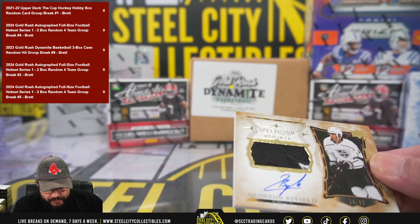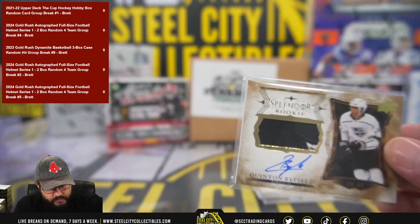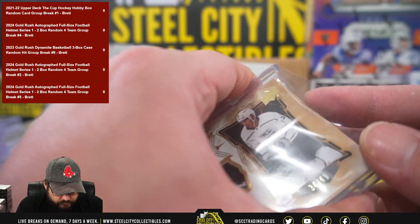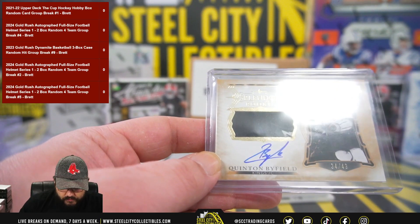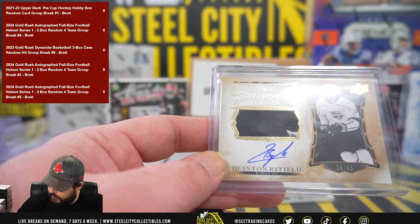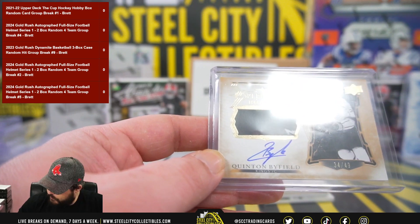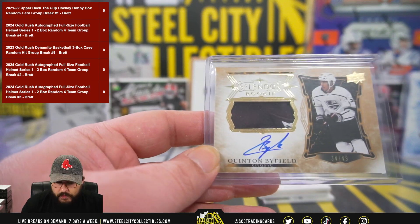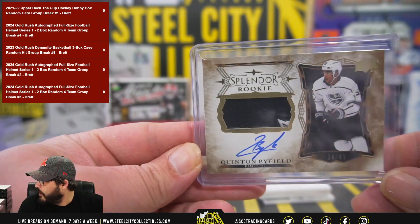Splendor rookie Quinton Biefeld out of 49 — very nice. Two-color patch. Quinton Biefeld out of 49, Patch Auto.